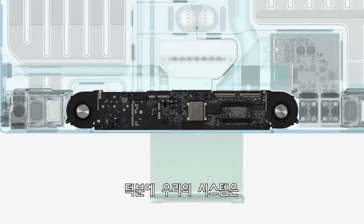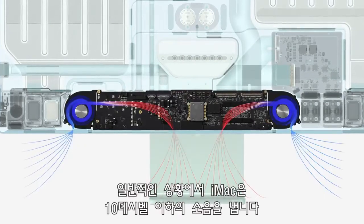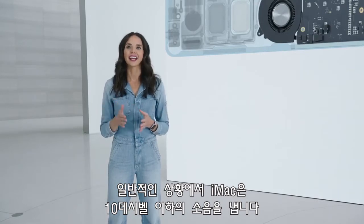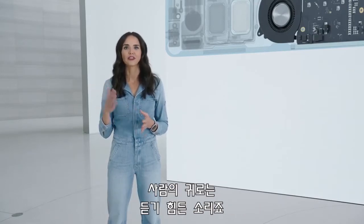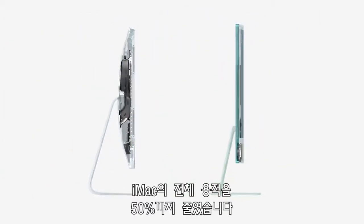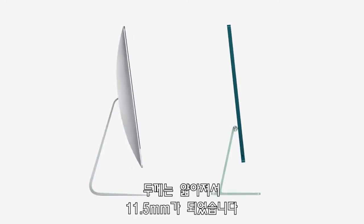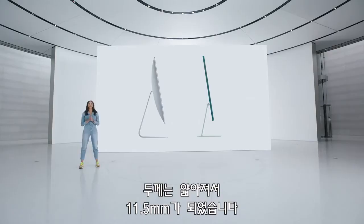This keeps the system cool while running exceptionally quiet. In fact, for typical use, iMac stays under 10 decibels, which is barely audible to the human ear. Together, these two components help reduce iMac's overall volume by over 50%. The result is a design that's much more compact and just 11.5 millimeters thin.